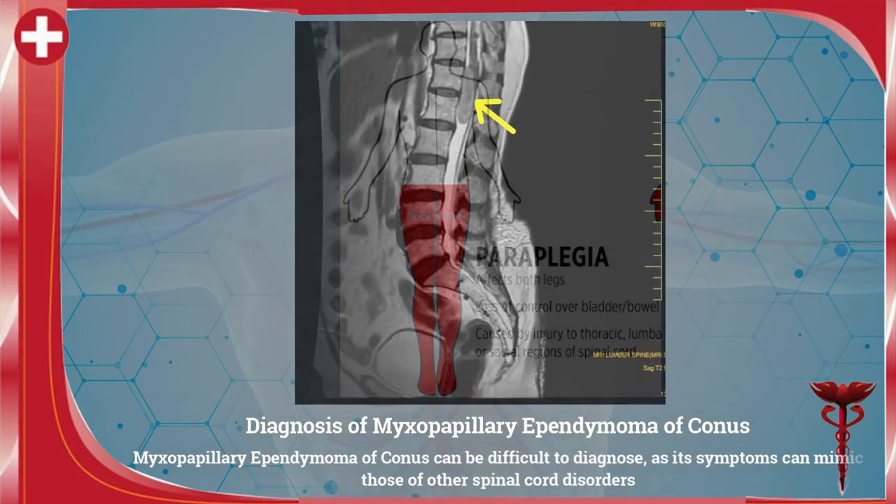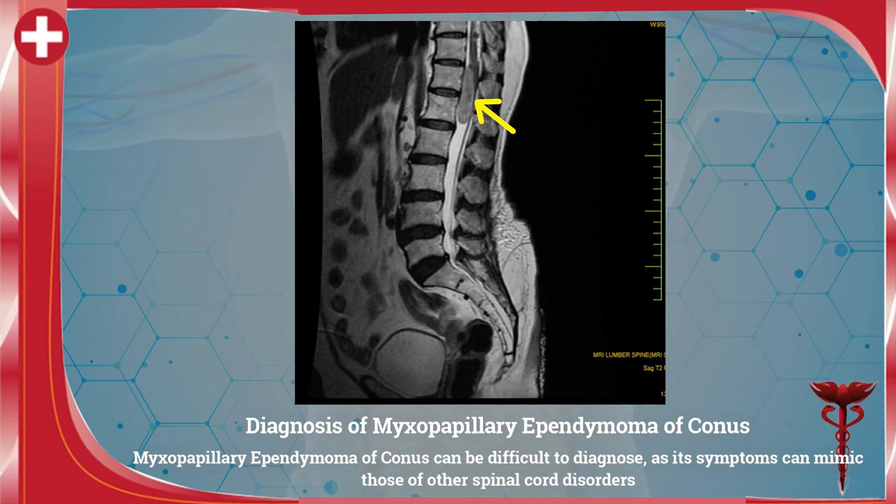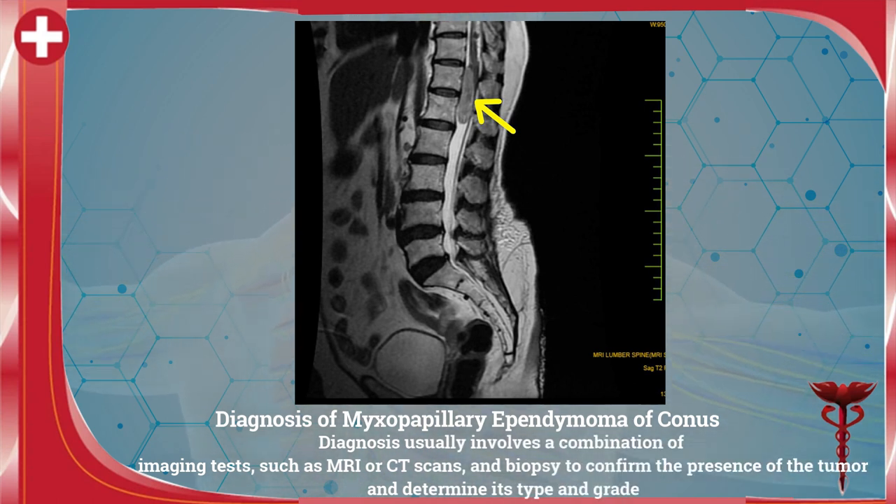Diagnosis of myxopapillary ependymoma of conus can be difficult, as its symptoms can mimic those of other spinal cord disorders. Diagnosis usually involves a combination of imaging tests such as MRI or CT scans and biopsy to confirm the presence of the tumor and determine its type and grade.